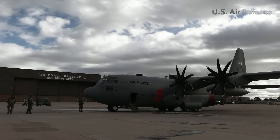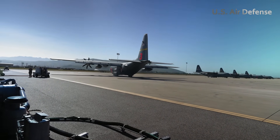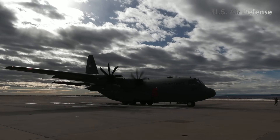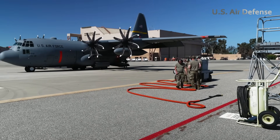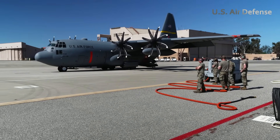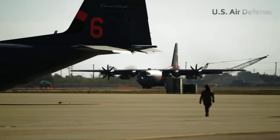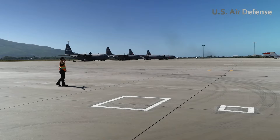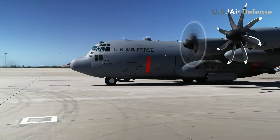These aircraft are more than military assets. They are vital tools for protecting towns and wilderness from uncontrollable blazes. This mission is part of a broader joint readiness initiative between the Department of Defense and the U.S. Forest Service, ensuring military forces can assist during domestic emergencies.